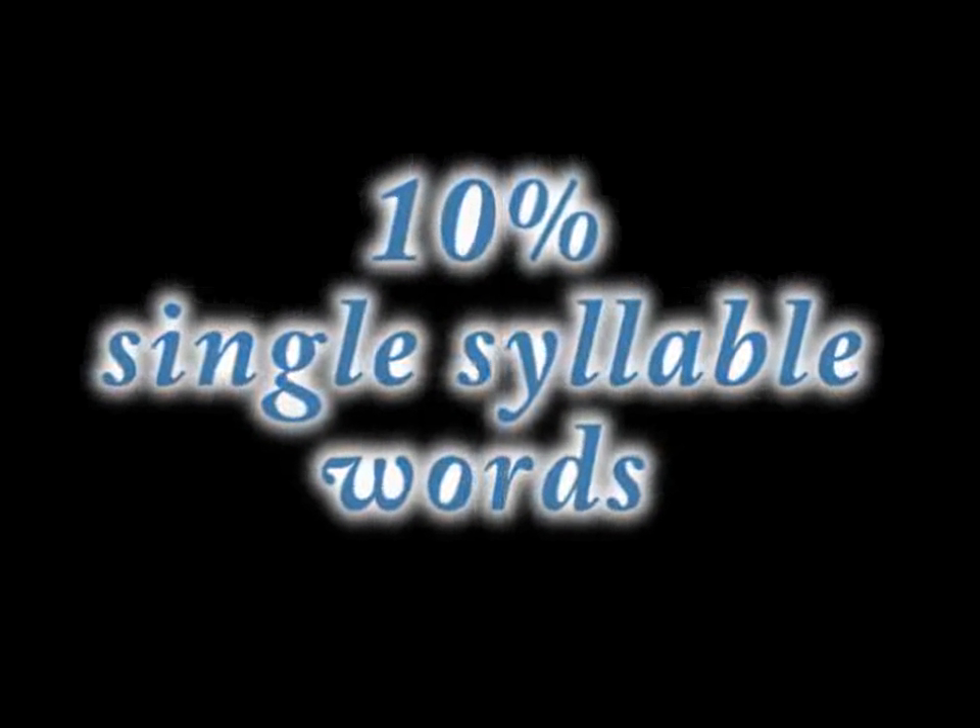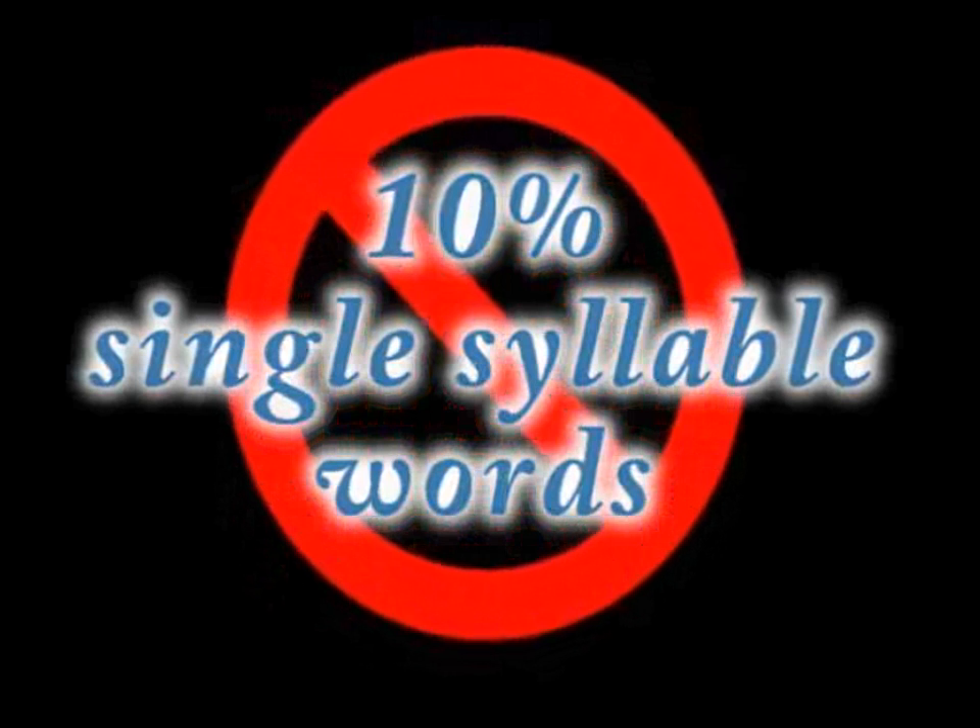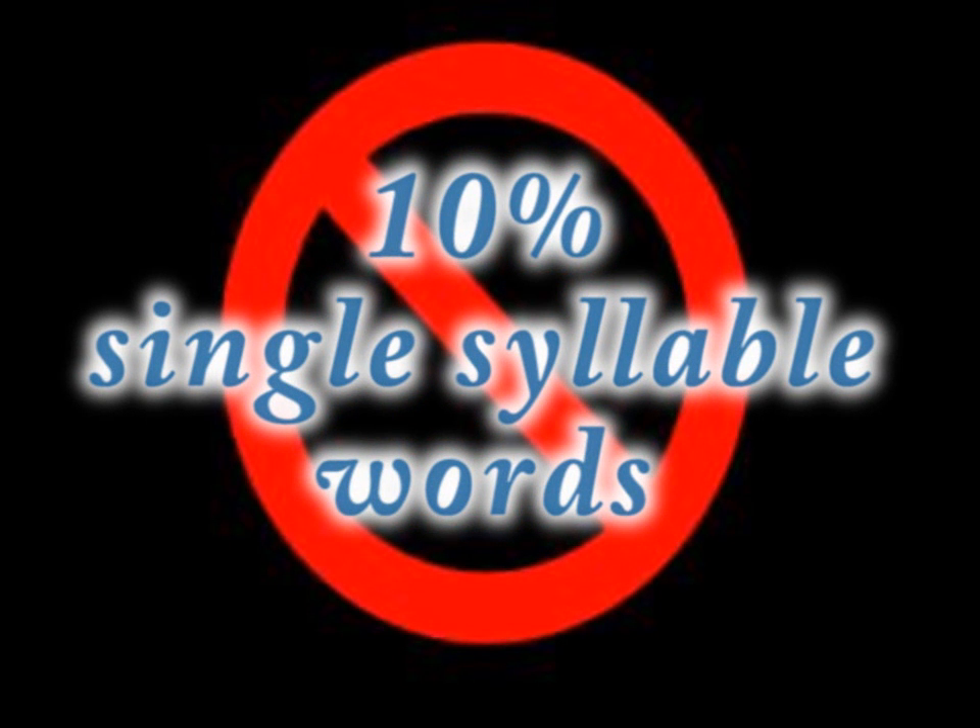Approximately 10% of single-syllable words just don't fit the phonetic rule structure. These basically have to be memorized, like the most common sight words.